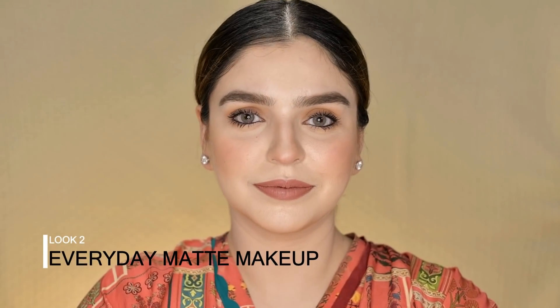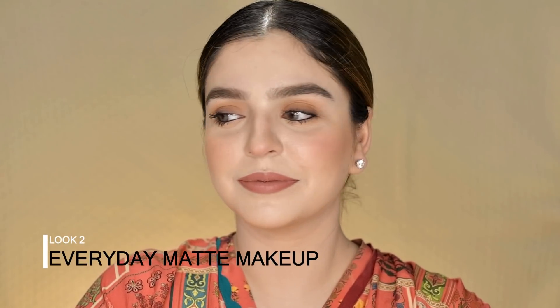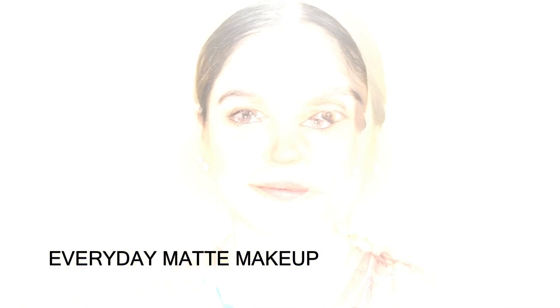So that was my everyday dewy makeup. Now let's move on to the next look. My second look is Everyday Matte Makeup.